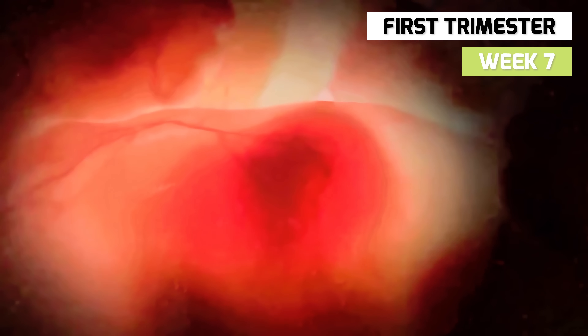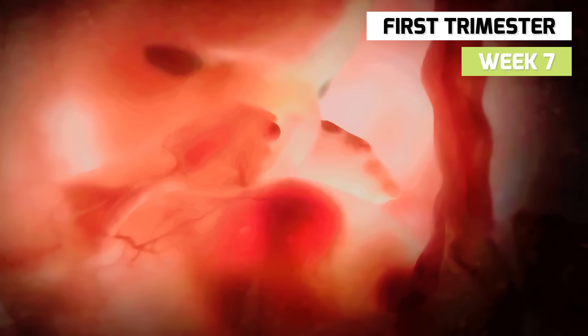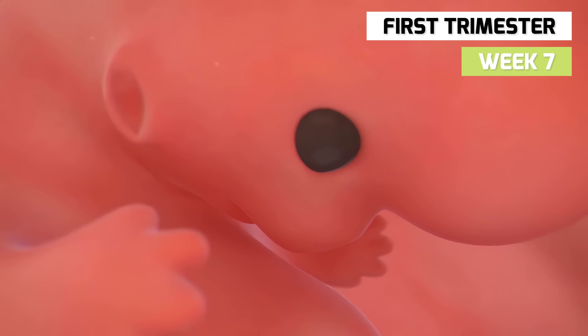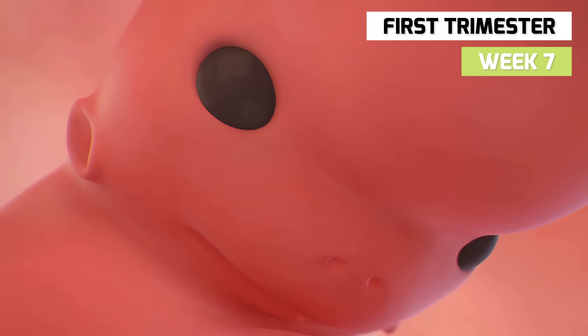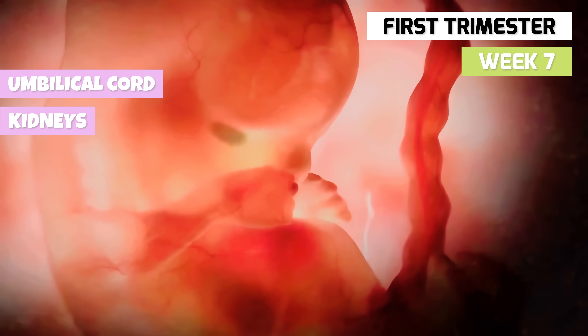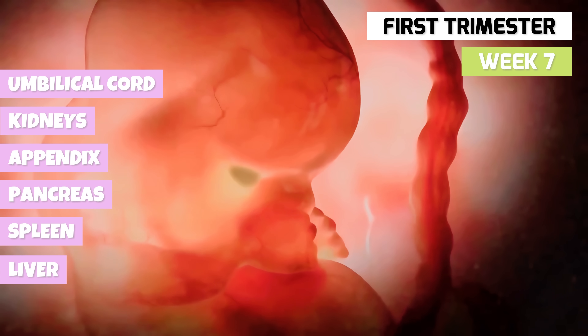In week 7, the heart is completely formed. The limb buds are present on the face, and the trunk of the main body is elongating and straightening. The head is relatively larger, the eyes appear as dark spots, the nostrils have overhanging borders, and the tongue is beginning to form. The midgut herniates into the umbilical cord. The permanent kidneys begin to form, the appendix and pancreas are present, and the spleen and liver ducts are forming.